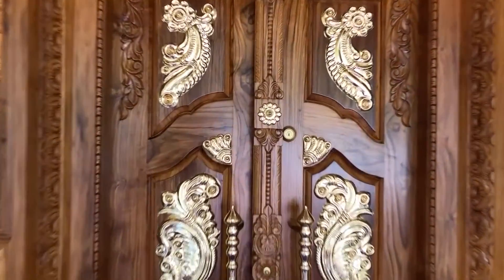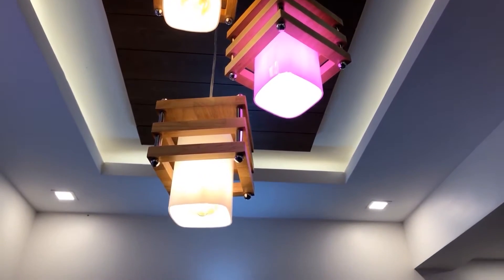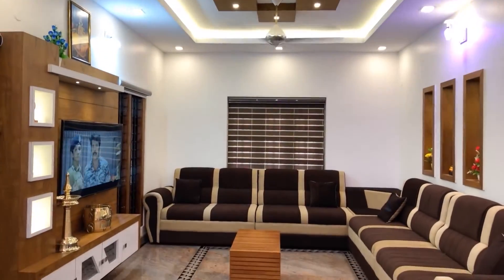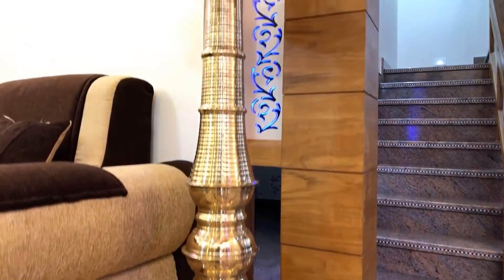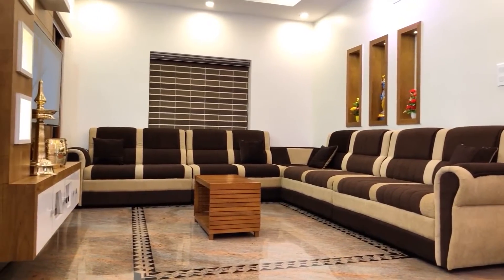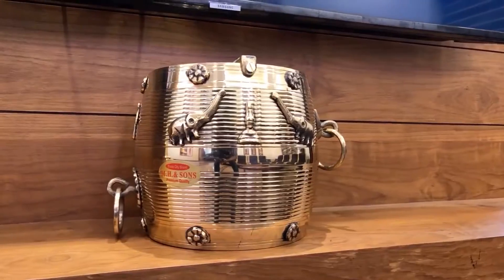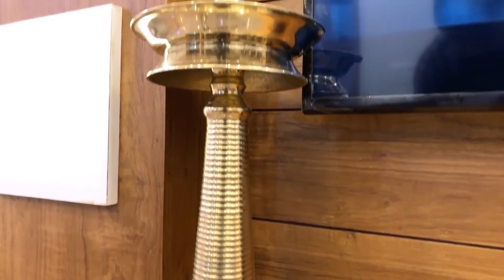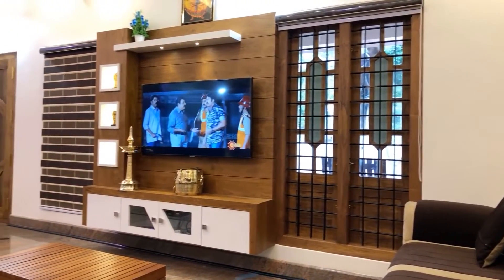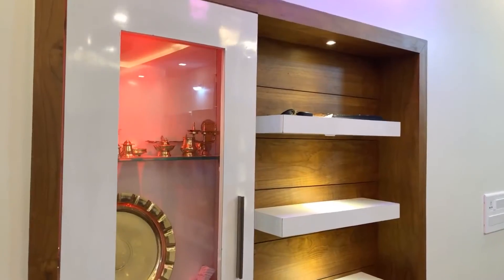Now we are entering into the living room. Here we can see an elegant fall ceiling, sofa set, and a coffee table. We can also see the TV unit area, and two showcases are provided in the living area.